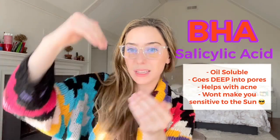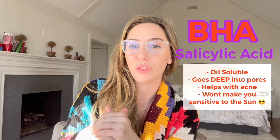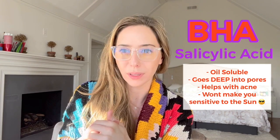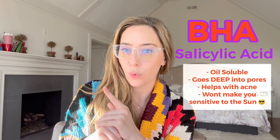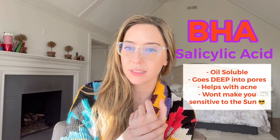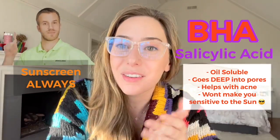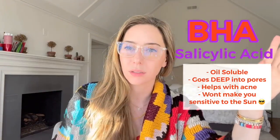It is the acid that can go deep into a pore where you produce a lot of oil and sebum, and this is the one that you want to use if you have active acne or if you are extremely oily. Salicylic acid is not going to make you more sensitive to the sun, so unlike all the alpha-hydroxy acids that I talked about previously, you don't necessarily have to follow this up with sunscreen — but you do. Everybody has to wear sunscreen. It doesn't matter. You have to wear sunscreen.